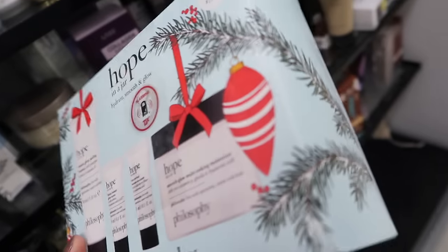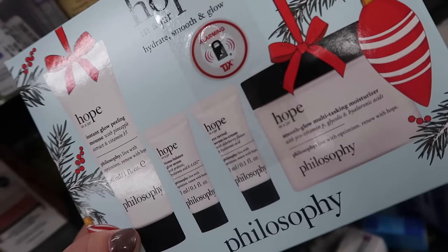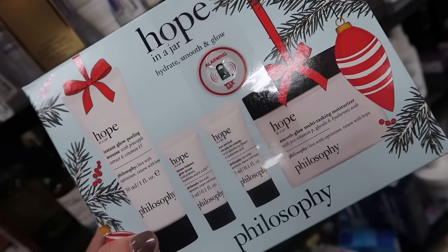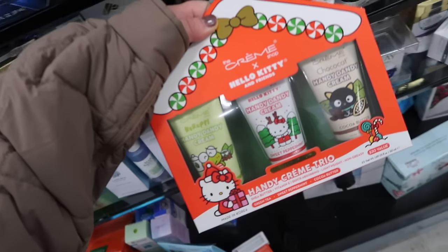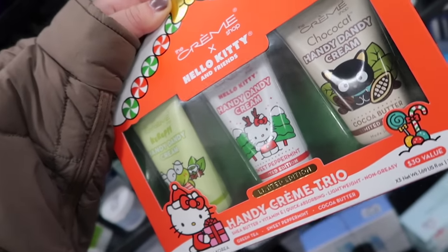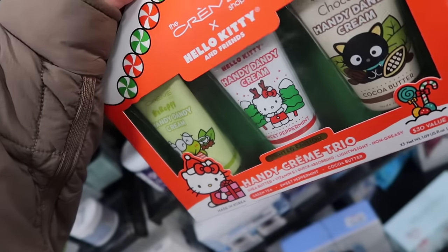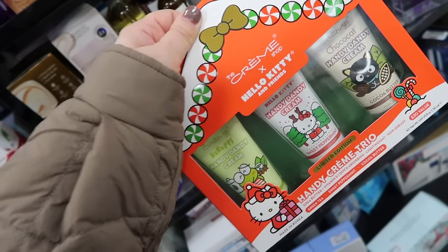I also have a nice Philosophy skincare set. We usually just see body care, but this has like a bunch of their Hope line, like Hope in a Jar, peeling mousse, a multitasking moisturizer and a couple mini serums and eye products. This is originally $52, it's here for $29. And this is a really cute Creme Shop Hello Kitty hand cream set. They always make so many different scents. They have the cocoa butter, sweet peppermint, and then the frog one is green tea. This one is $14.99 and you get the super cute little gingerbread house box.